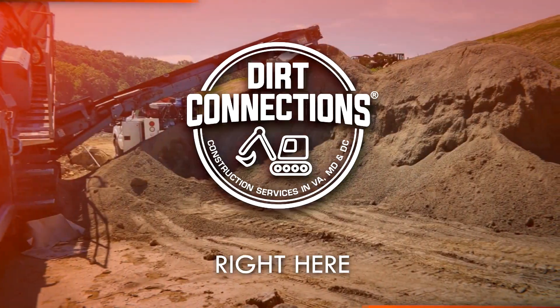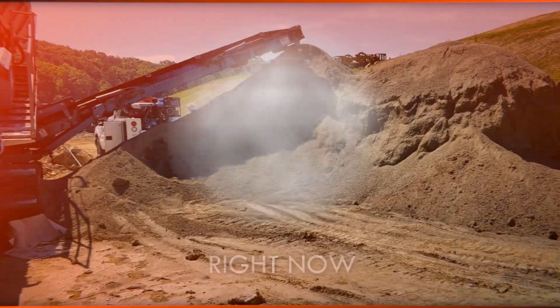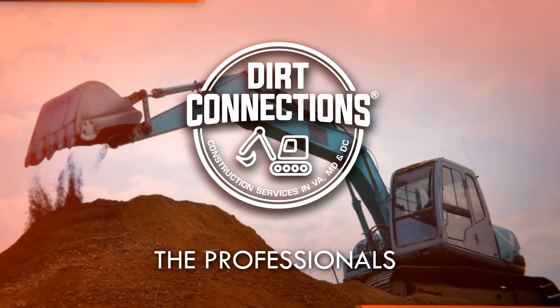Dirt Connections is right here, right now. Dirt Connections. The Professionals.